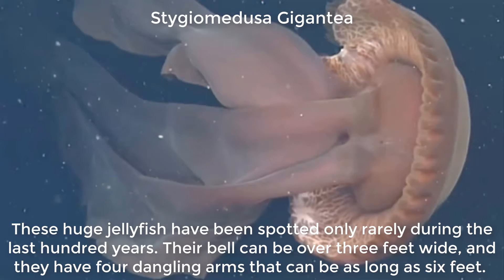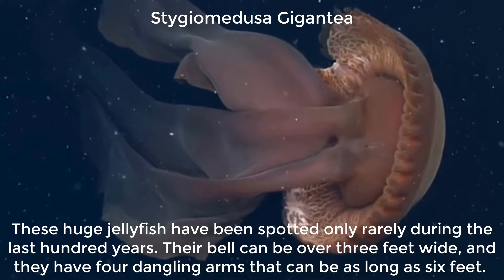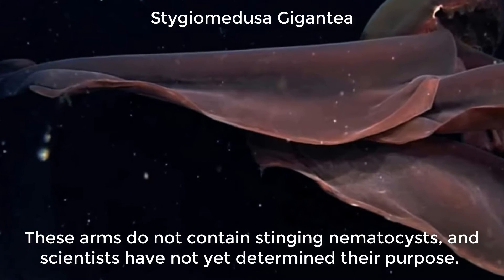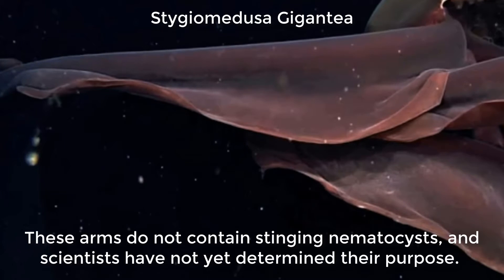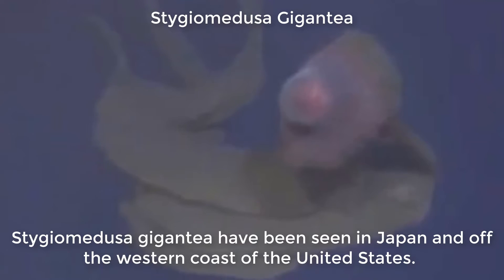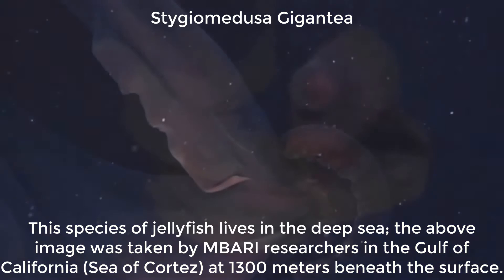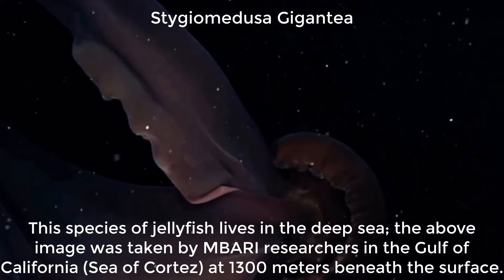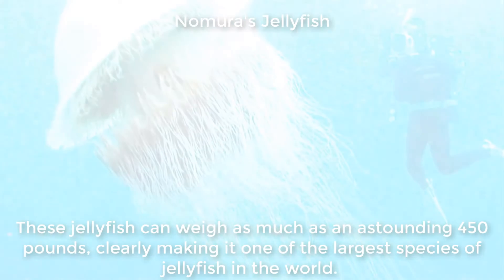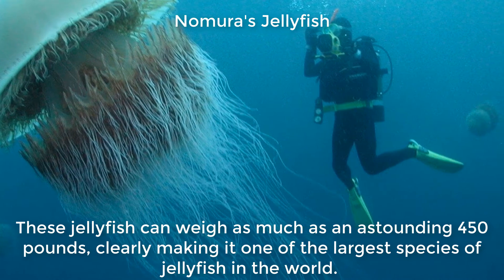These huge jellyfish have been spotted only rarely during the last hundred years. Their bell can be over three feet wide and they have four dangling arms that can be as long as six feet. These arms do not contain stinging nematocysts and scientists have not yet determined their purpose. Stygium medusa gigantea have been seen in Japan and off the western coast of the United States. This species lives in the deep sea; the above image was taken by MBARI researchers in the Gulf of California, Sea of Cortez, at 1,300 meters beneath the surface. These jellyfish can weigh as much as an astounding 450 pounds, clearly making it one of the largest species of jellyfish in the world.